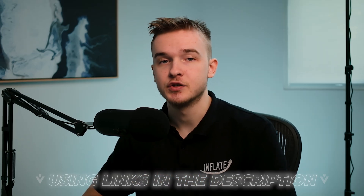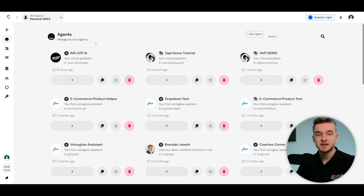To get started, sign up for a Vappy account and a VoiceGlow account using the links in the description. VoiceGlow.org is the main platform we're going to be using to connect to Vappy and create our white label dashboard.